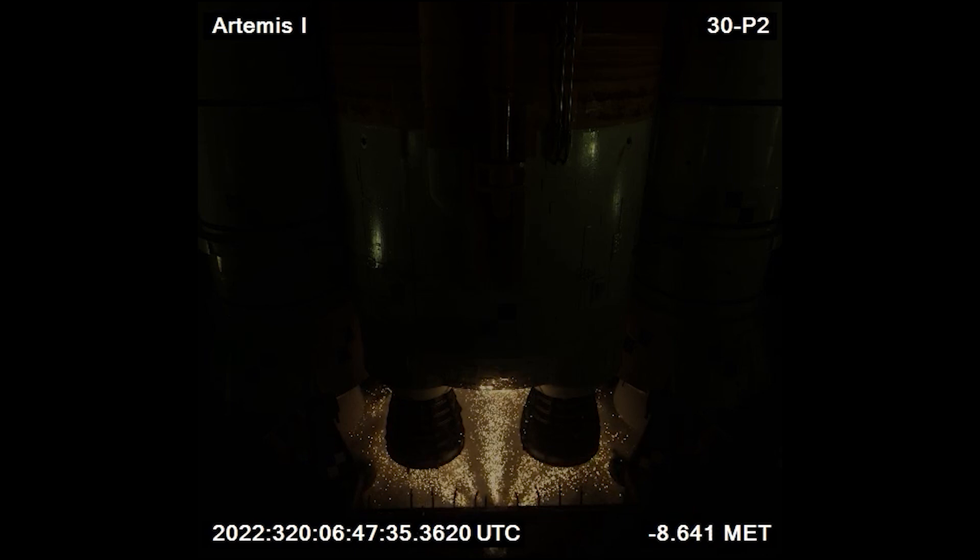The RS-25 engines represent decades of refinement, delivering both power and efficiency. For Artemis I, further adopting shuttle technology, the SLS also incorporates two five-segment solid rocket boosters stacked on each side of the main body. These boosters, adapted from the shuttle's four-segment boosters, produce 25% more total impulse by adding an additional segment of solid fuel. With modifications due to updated technology, the boosters are also approximately 2,000 pounds lighter than the space shuttle's. Their immense thrust helps propel Artemis I through the thickest parts of Earth's atmosphere.